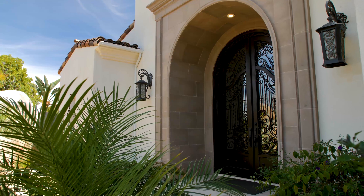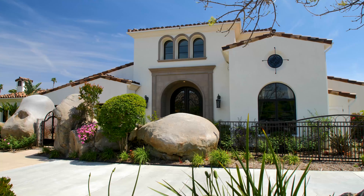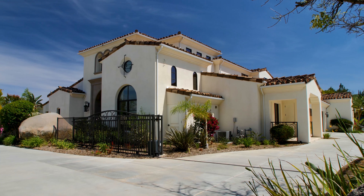First thing you see when you walk into this home is the massive foyer. These doors are like 12 feet. The front yard is amazing in terms of architecture and landscaping. They used the boulders that were here when they built the home, so it's really nice how they integrated the nature and what was already here.